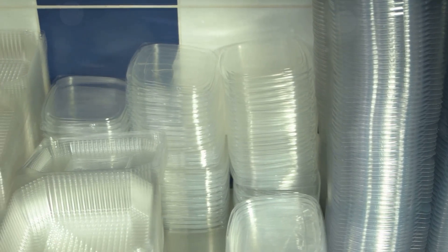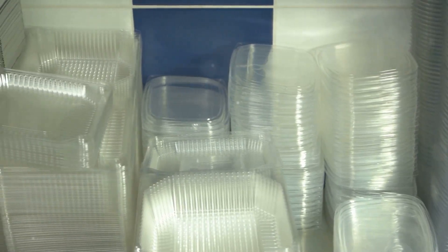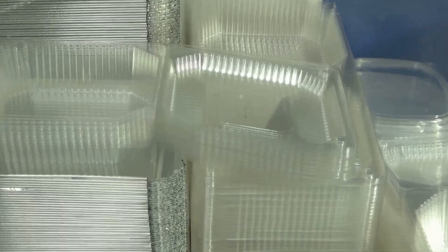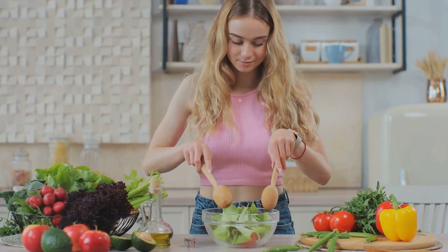Invest in good quality, airtight containers to keep your meals fresh, and don't forget to label them with the date — it helps with rotation. Now let me share a couple of my favorite meal prep recipes that are not only nutritious, but also delicious.